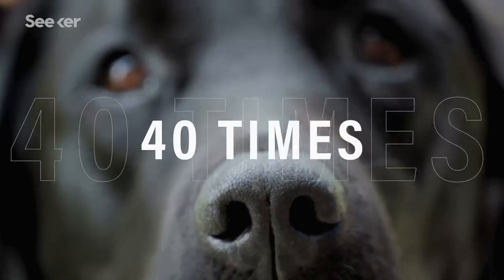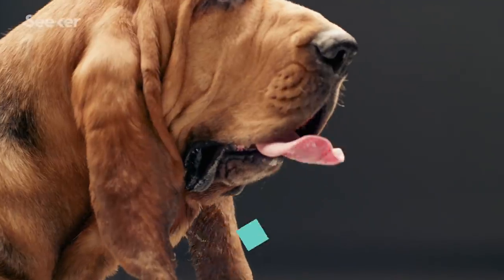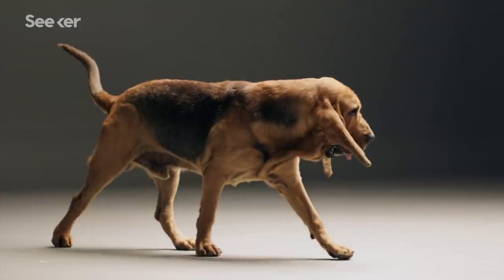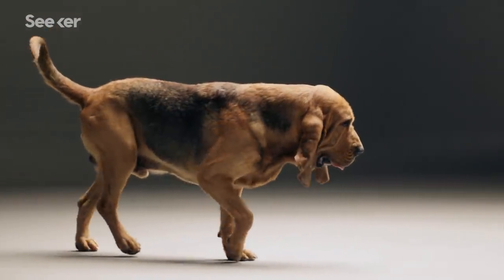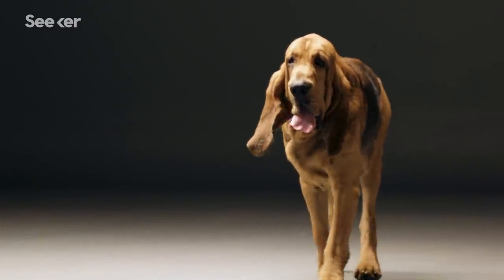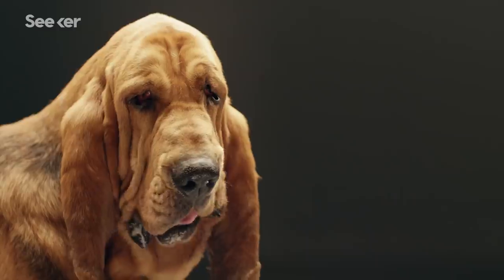Dog noses are thought to contain roughly 40 times the number of smell receptors that humans have — more if you're looking at a highly sensitive dog like a bloodhound. All dogs have talented sniffers, but it's a spectrum; some breeds are definitely better than others. Bloodhounds have more scent receptors than most dogs, and those signature skin wrinkles actually help them trap and collect scent particles.